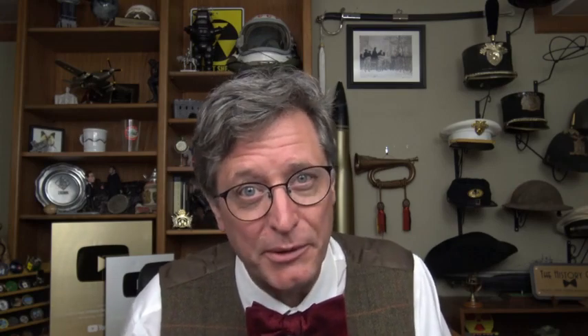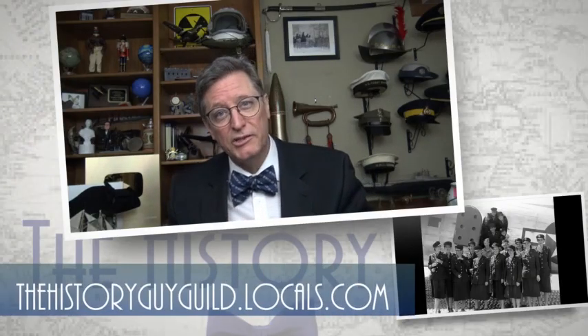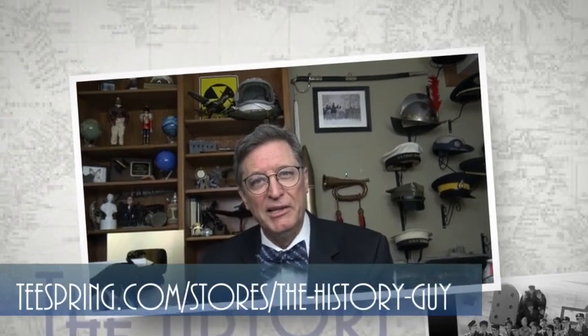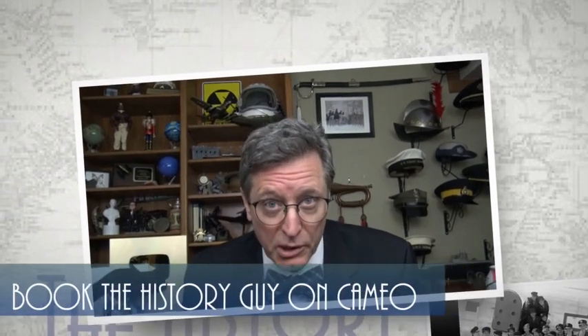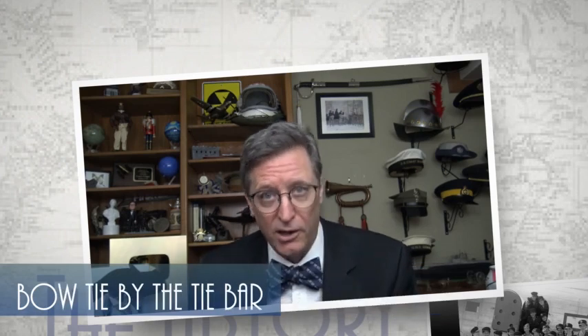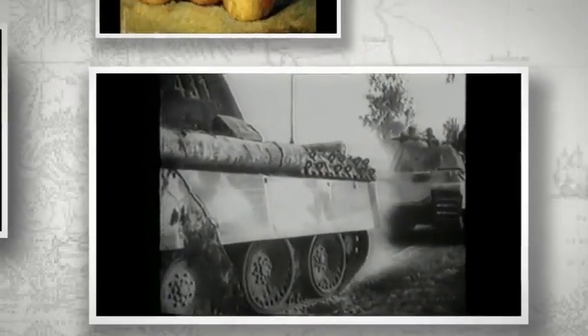Those pictures have special meaning to the host, as they were taken as Mariner 4 made its closest approach to Mars on July 15, 1965 — which just happened to be his first birthday. History that deserves to be remembered. Check out our community on thehistoryguyguild.locals.com, our webpage at thehistoryguy.com, and our merchandise at teespring.com, or book a special message from the History Guy on Cameo. If you'd like more episodes on Forgotten History, all you have to do is subscribe.